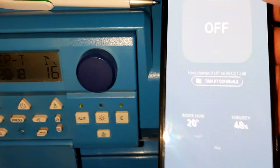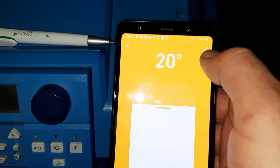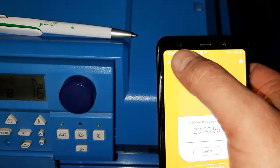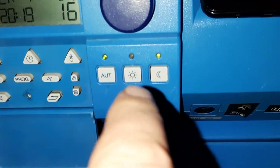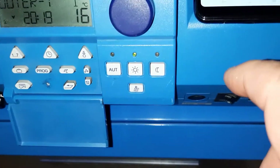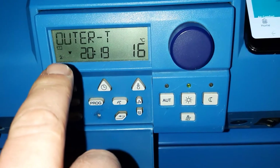Now there is a room with 20 degrees inside and I am setting it to 20 degrees — the same temperature as inside. So definitely no heat request. But you can see that the boiler has already gone to day mode. Exactly now, and the heating circuit is on.